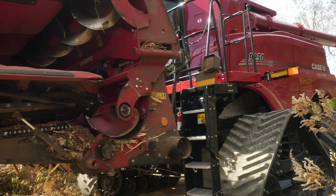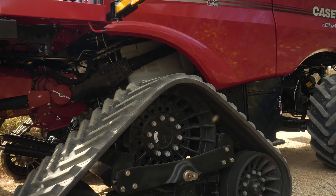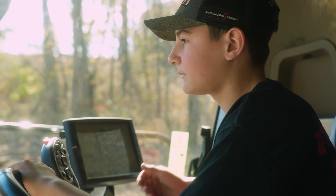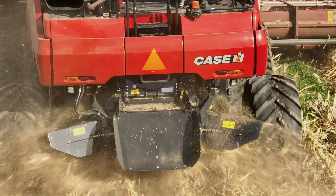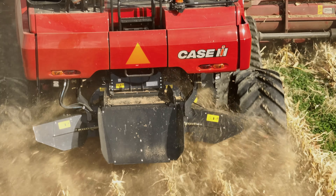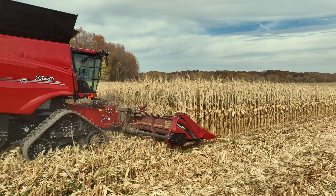They brought us this state-of-the-art bad boy, the 9250 on tracks. We normally run an 8230 Case combine. What I'm seeing out of this - the cleaning capacity is basically the same, but the advancement as far as operator friendliness is just absolutely amazing. You can adjust everything in this combine. We shelled a semi-load already today and they're going to show us how to run the automatic mode. I don't care if they want our combine or not, but this one's staying with us.